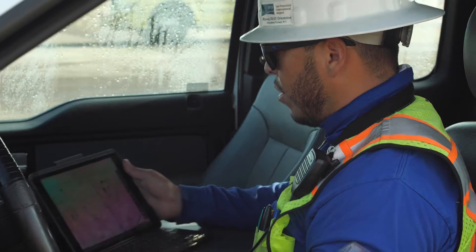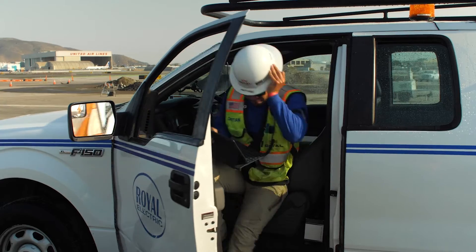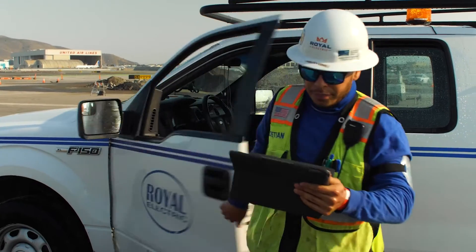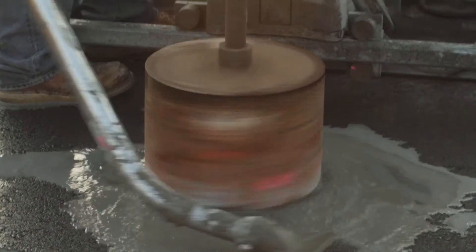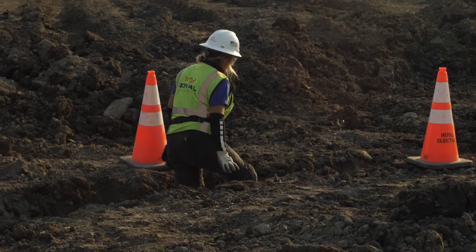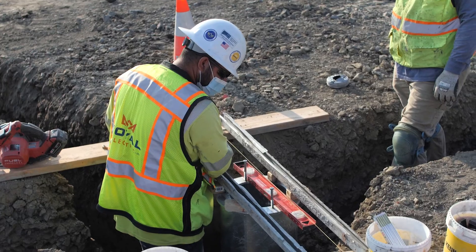Most of the work for us was in the infields and the runway. In the infields, which we consider the dirt area, we demoed a bunch of conduit, trenches for new conduit, some sign pads. And as far as the runway, there was a lot of rock wheel trench work and a lot of installing light fixtures.